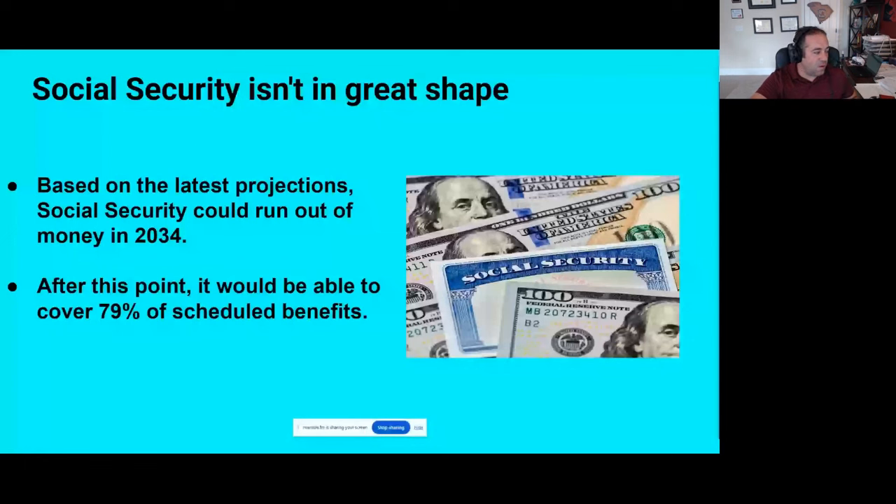I'm going to go ahead and share my screen. So just a little quick background information — there's a lot to get through, so I'm going to go quick. Social Security is not in the best financial shape. Based on the latest projections, Social Security is expected to run out of money in 2034, so about 10 years from now. After it runs out of money, it would be able to pay about 79% of its scheduled benefits. So worst case scenario, if Social Security runs out of money, we're looking at a 21% across-the-board cut in benefits. There would still be enough money coming into the system in the form of payroll taxes to cover 79% of the benefits that are promised — not ideal, but that's the worst case scenario.